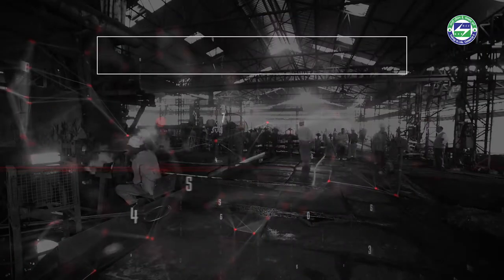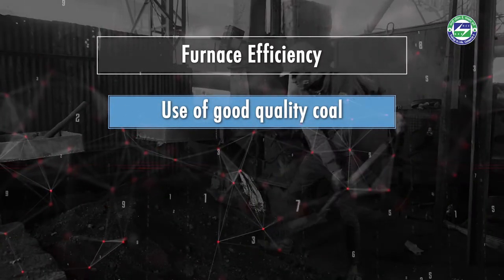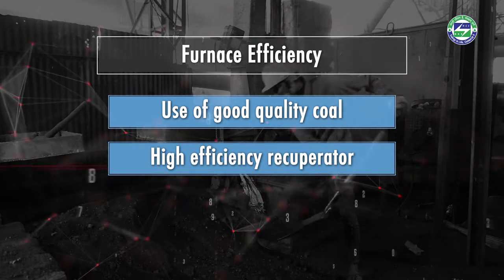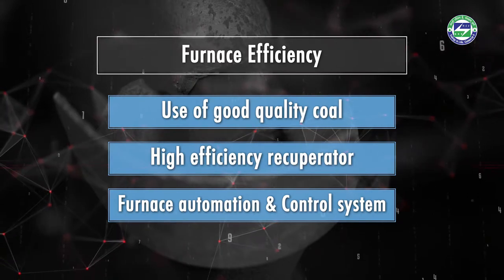The efficiency of the system can be improved by ensuring use of good quality coal with low ash content, installation of a highly efficient recuperator, and installation of an automation and control system. The pulverized coal feeding system is more or less the same in every rolling mill.